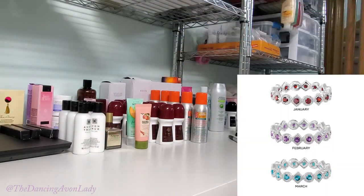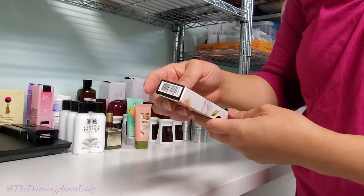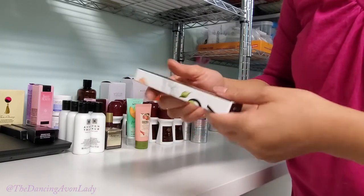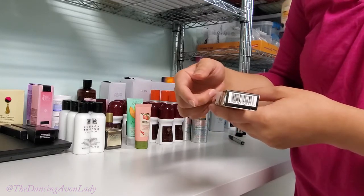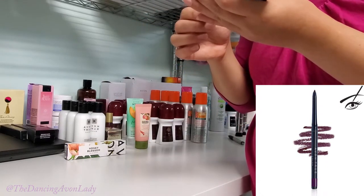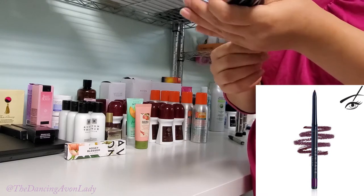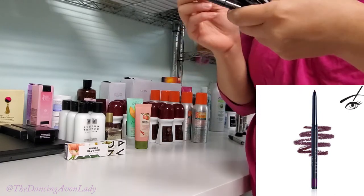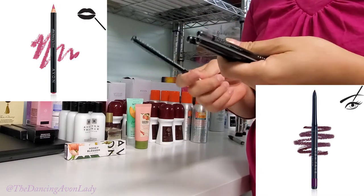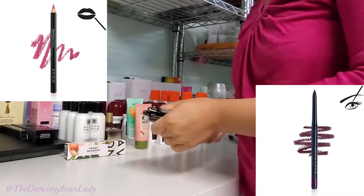Here is a sterling silver burst band ring. I have the Honey Blossom eau de parfum — this is the smaller 10 milliliter travel size, and sometimes this is all you need. And glimmer sticks — I sell glimmer sticks pretty much every single order. I have electric plum, dark brown pomegranate, and merlot which are lip liners, and the black. Some of the twist-up ones as well — pretty much every single campaign I'll get some orders for liners.